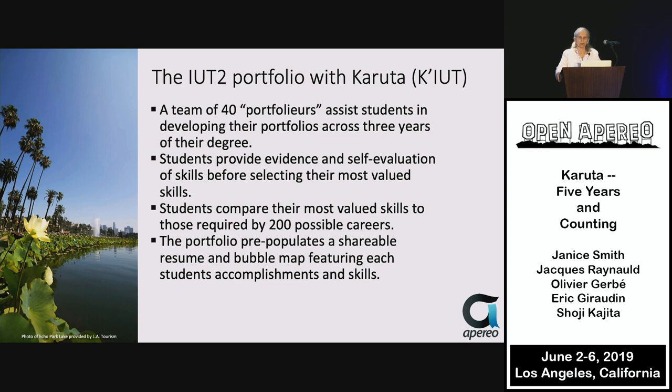The portfolios are trained and led by a master portfolio, Eric Giraudin, another member of our project. They assist the students in developing their portfolios across three years of their degree by means of a one-credit course that happens every semester.